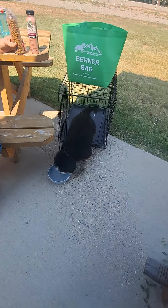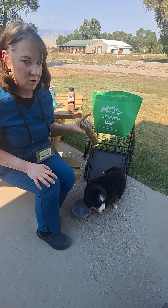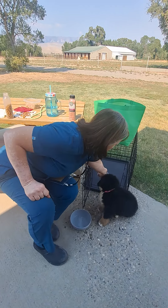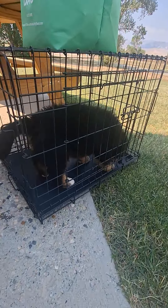The only time she gets her everyday kibble for a meal — three times a day — is when she's in her crate. We're conditioning her that good things always happen in her crate. So I will put the bottle in there, and it's a good cognitive exercise.